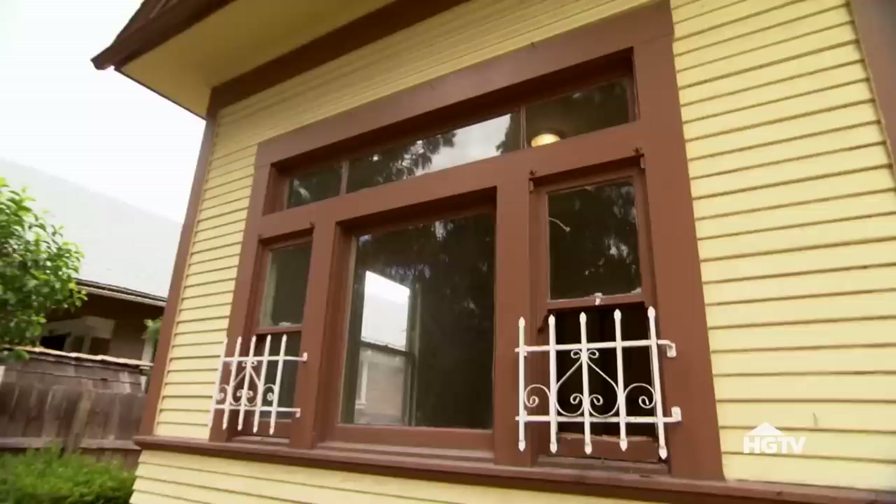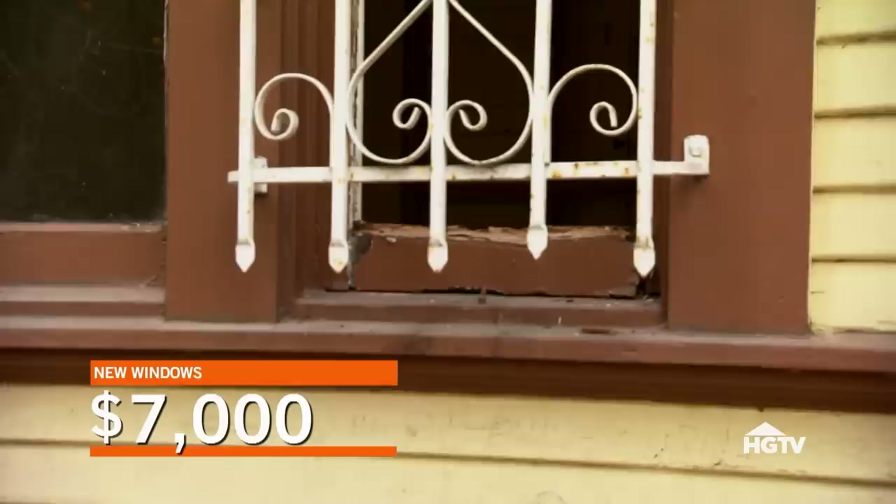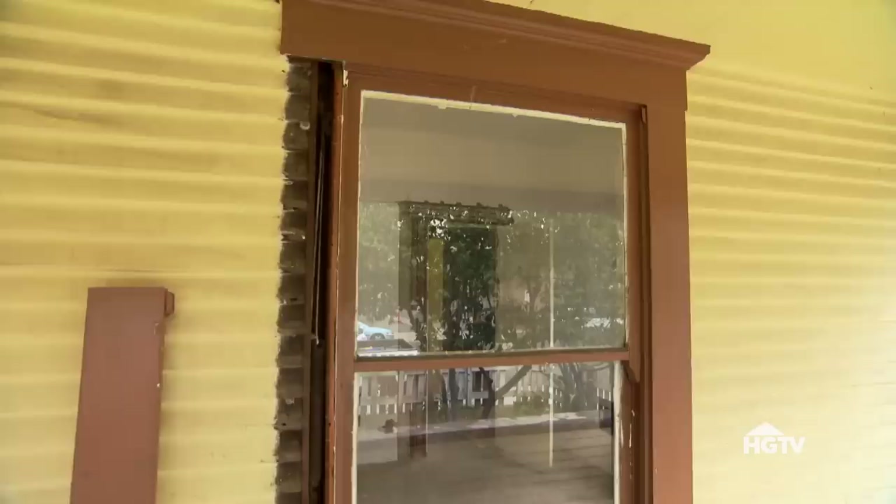I looked at a lot of the houses in the area — they replaced with casement windows. We can keep the original framing on the interior and exterior and replace the windows with new ones for $7,000. Still, that's a lot of money.